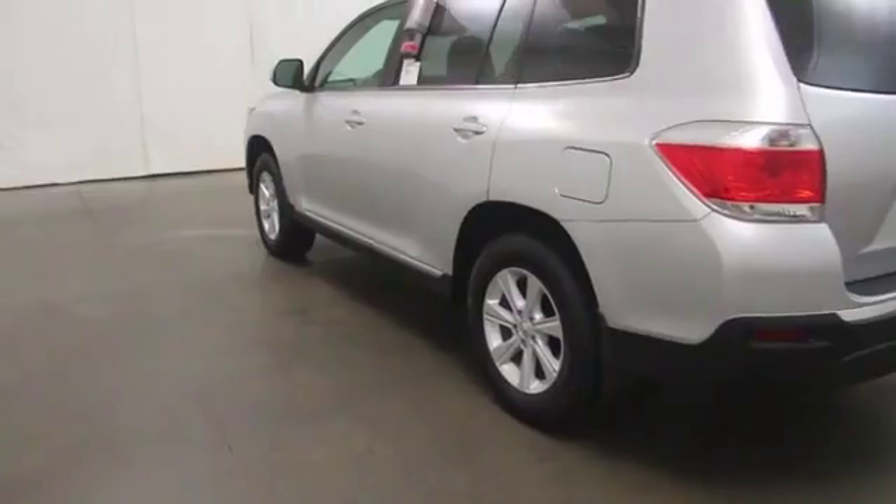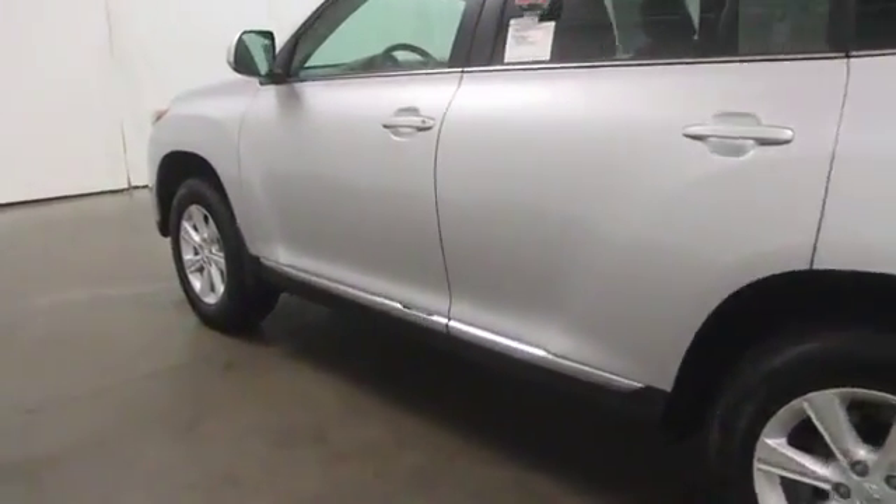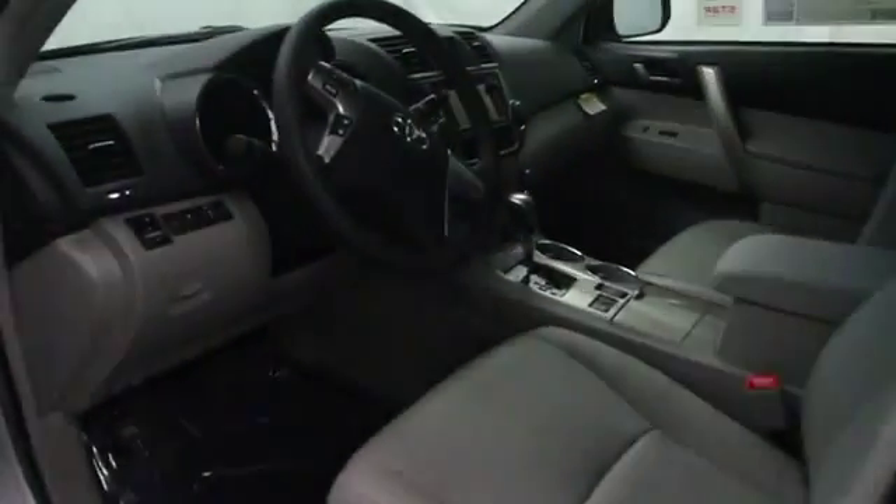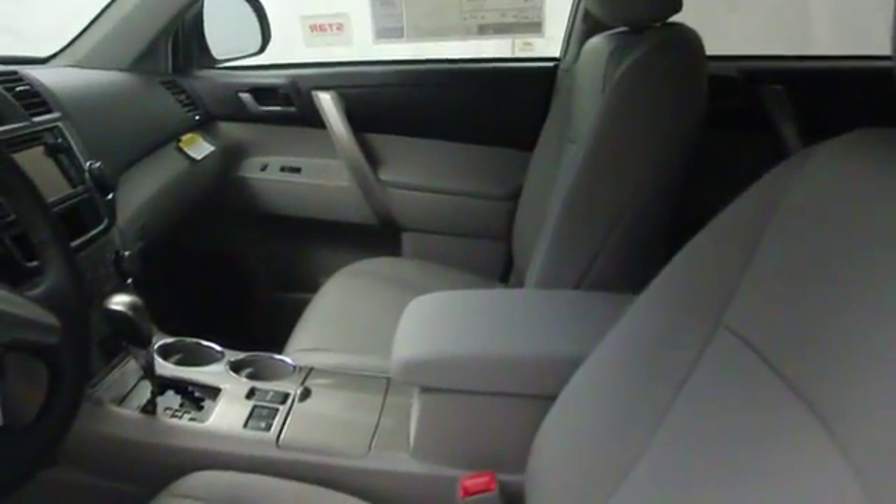Stability control, Bluetooth, cruise control, passenger airbag, MP3 player, power windows, remote power door locks, cargo area light.